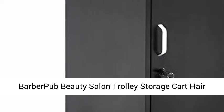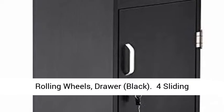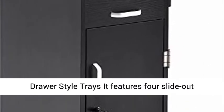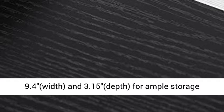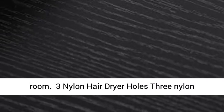Barber Pub Beauty Salon Trolley Storage Cart Hair Dryer Holder Stylist Equipment with Lockable Rolling Wheels, Drawer, Black. It features four slide-out drawers that each measure 13.4 length, 9.4 width, and 3.15 depth for ample storage room.